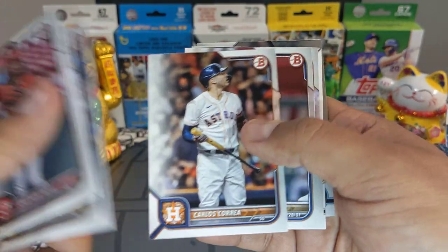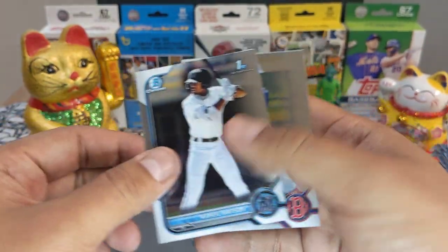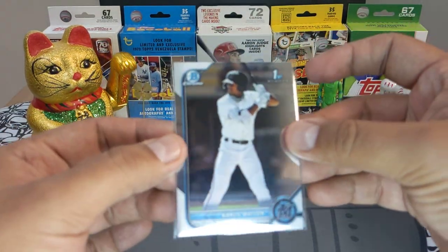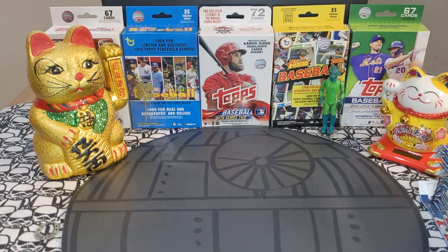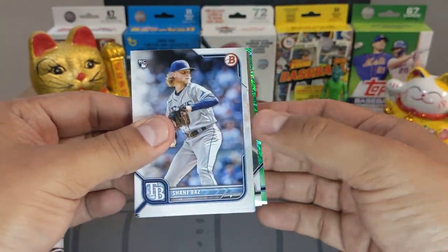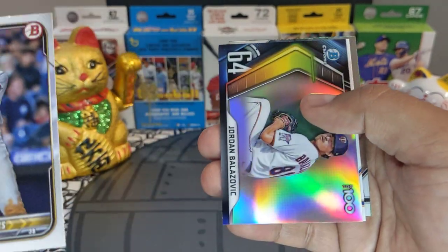Elly De La Cruz is on fire — you guys have seen it, the guy is playing very very well. Here are two Firsts. We are looking for his First, but here's a Khalil Watson. This guy hasn't been very promising with the Miami Marlins — he kind of fell off a little. Let's hope he can bounce back and make some noise in the future.